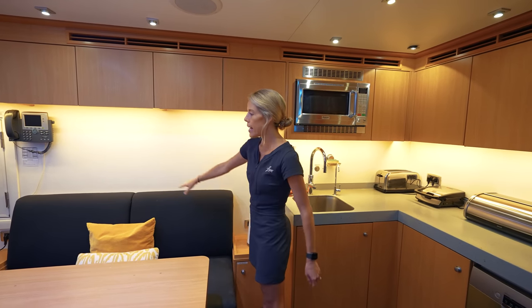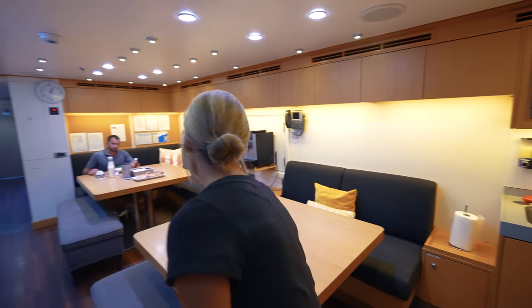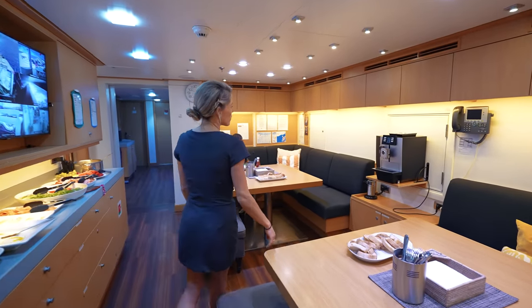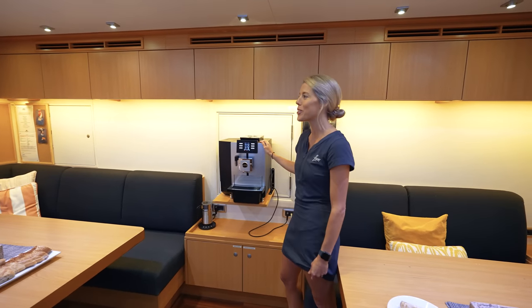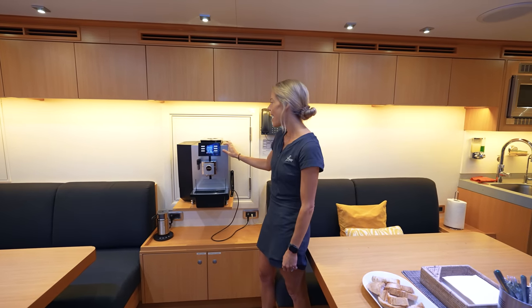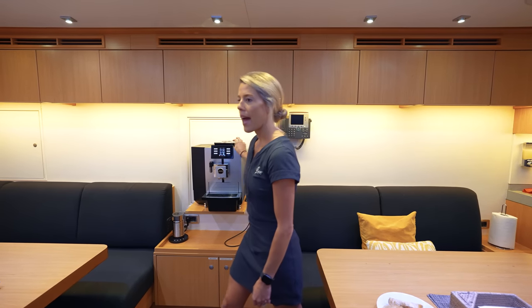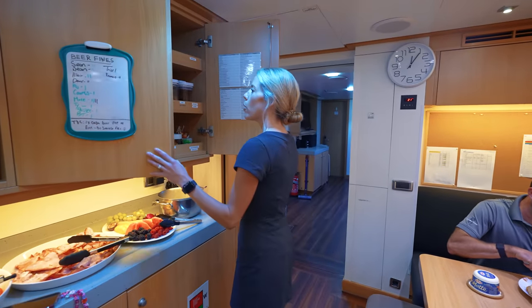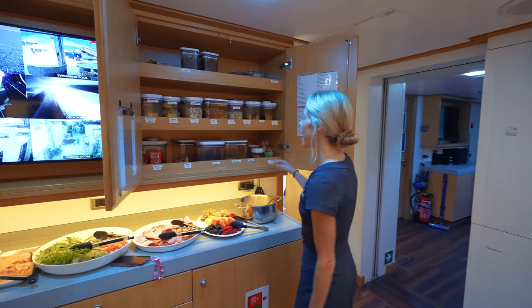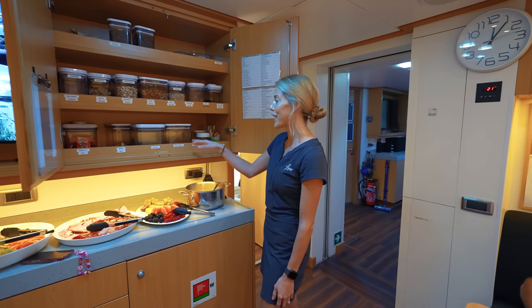Any kind of dry store that we can store, we store up here. Underneath all the seating area we've also got chips, chocolates, and snacks. The most important thing down here in the crew mess is the coffee machine — this thing gets used about a thousand times a day. Crew are very non-functional when they don't have their coffee. Over here we've got the snack cupboard — we stock it every Monday and every Friday and it lasts about all of an hour before it's finished.